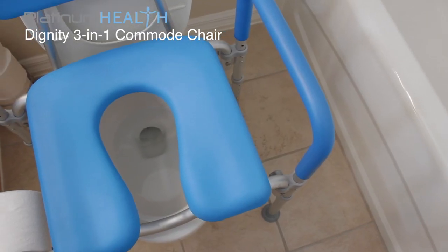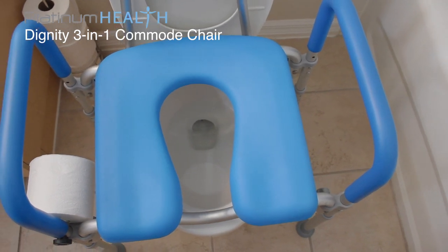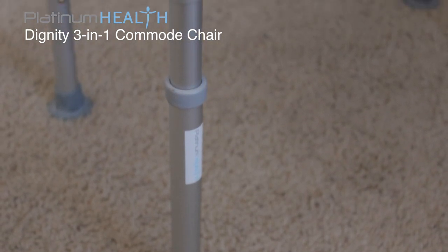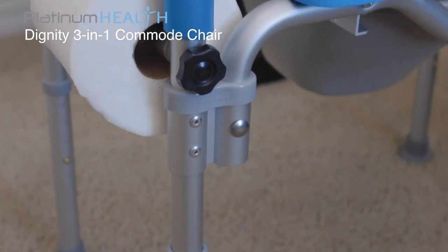A generous 20-inch distance between the armrests means even heavy users will enjoy maximum comfort. Height-adjustable legs allow the seat height to range from 20 inches to 24 inches to accommodate a wide range of users.